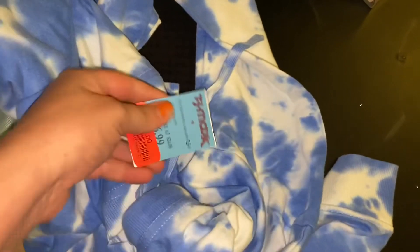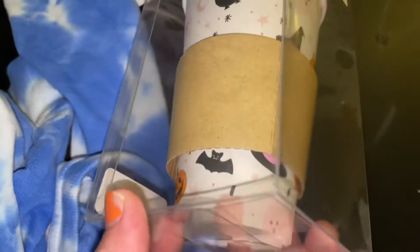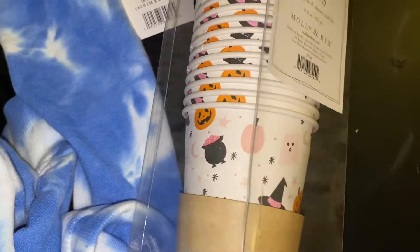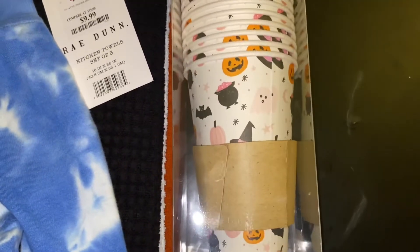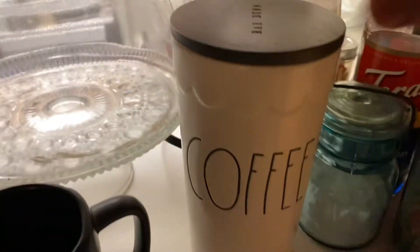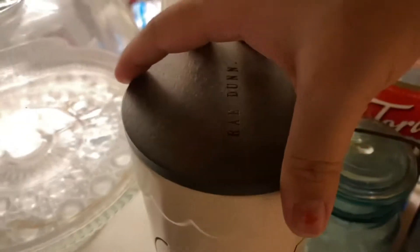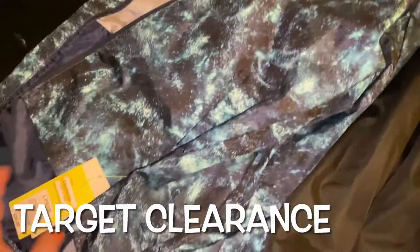I also got some Halloween-themed disposable coffee cups with pink pumpkins, bats, and cauldrons — really cute. Then a new coffee jar that holds about a bag of coffee. From Target I got light windbreaker jackets — they were $7 each on spring clearance. We don't get a lot of cold weather here so these light throw-on jackets will be perfect.